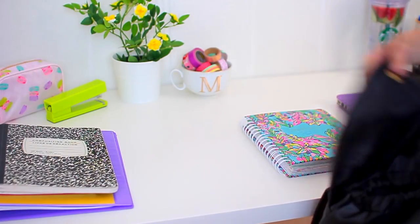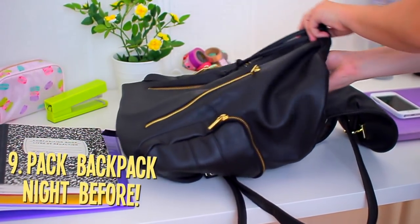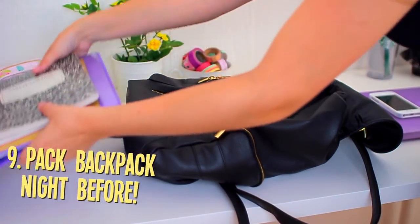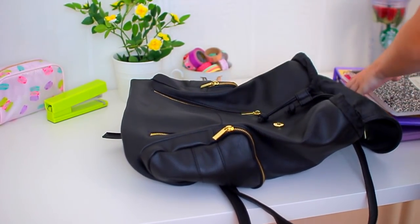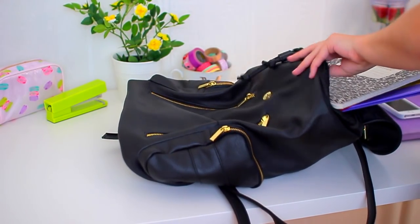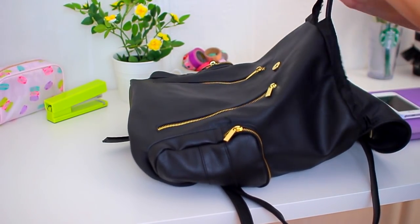My second-to-last tip is to pack everything the night before. This keeps your study space really clean, and you'll know you have everything ready for the next day. It keeps your mind at ease because you know everything is packed, you're not missing anything, and all your homework is there.